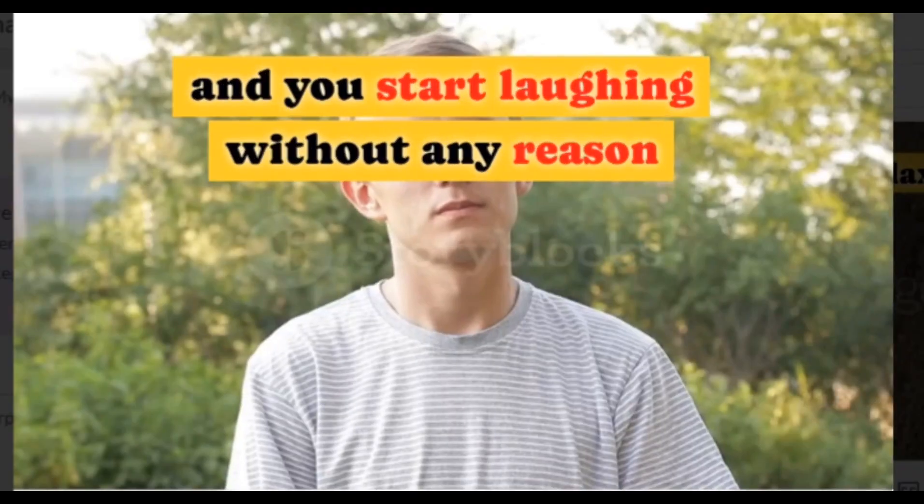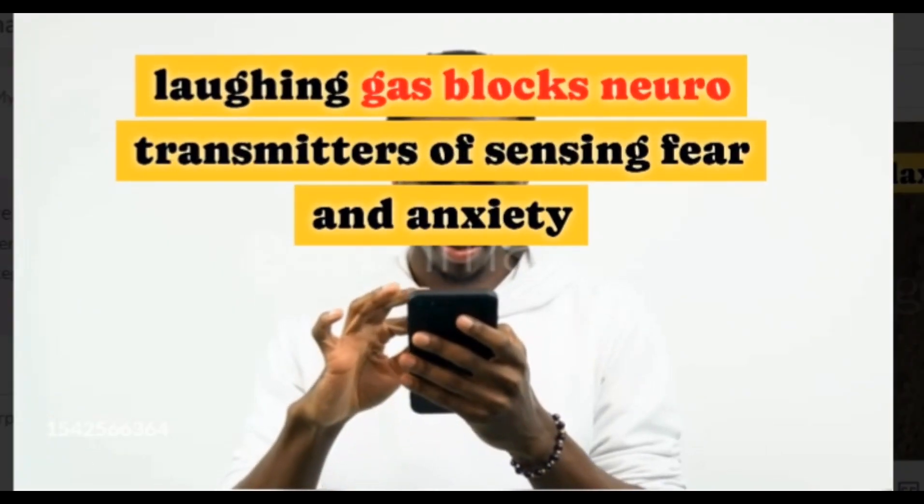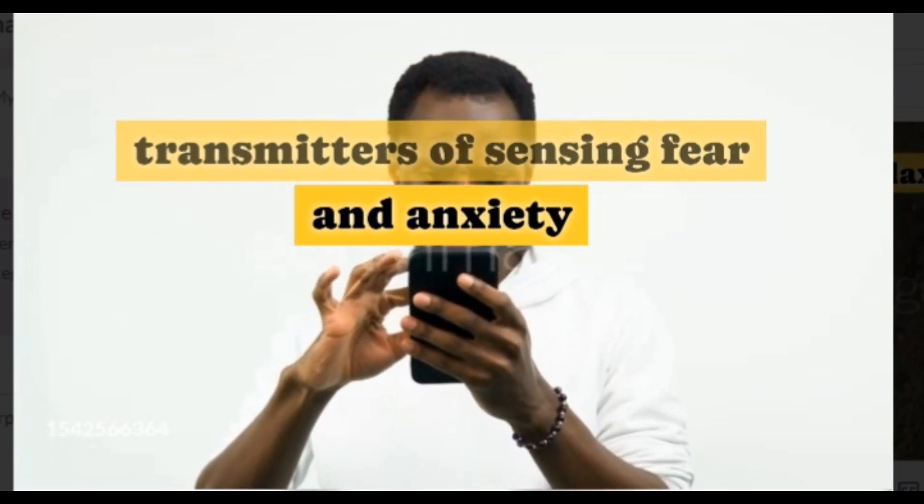It creates intense excitement and happiness, and you start laughing without any reason. Laughing gas blocks neurotransmitters responsible for sensing fear and anxiety, and you feel relaxed.